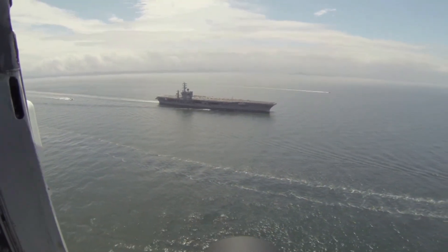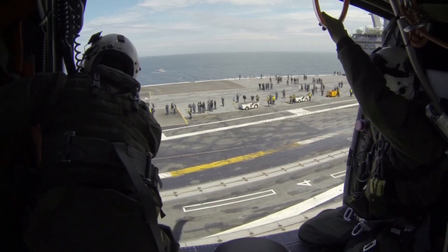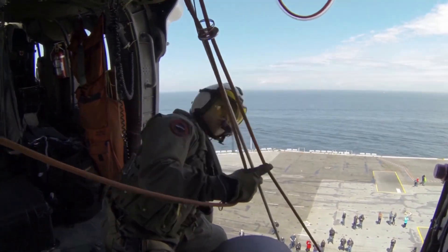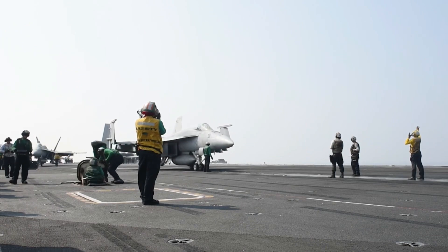In addition to its air wing, the Nimitz has self-defense measures that include missiles, guns, and electronic warfare measures. Her Sea Sparrow missile system is comprised of two launchers with eight missiles each. Each Sea Sparrow is a radar-guided, short-to-medium-range missile capable of engaging aircraft and cruise missiles.